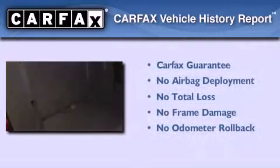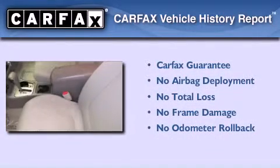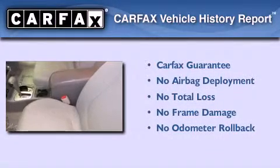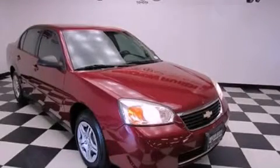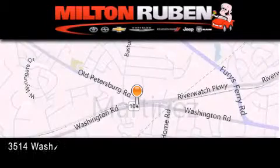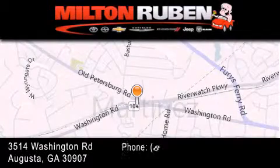Not to mention that this Chevrolet qualifies for the Carfax buyback guarantee. Please call today to reserve this vehicle for a test drive. Come experience the Drive Baby advantage here at the Milton Rubin Superstore.